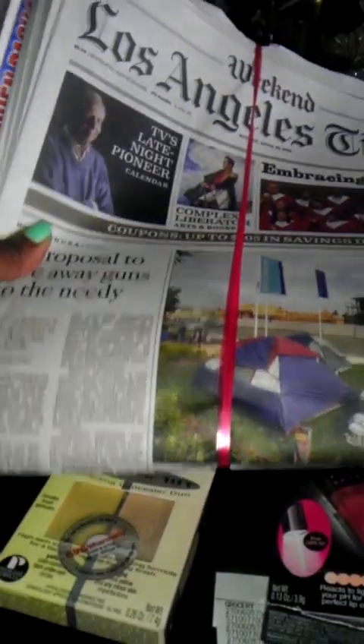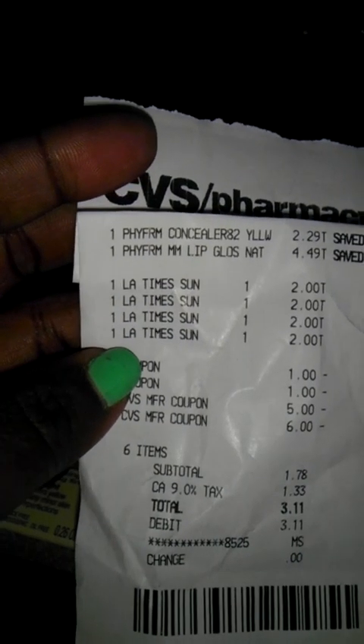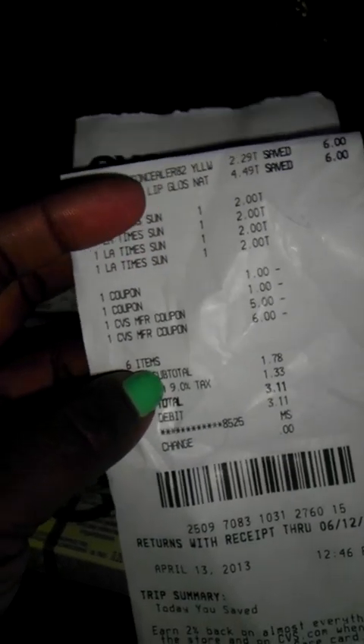Let me show you my receipt. It was $2.29 for the concealer, $4.49 for the lip gloss, and four LA Times newspapers at $2 a piece. I used two $1 off manufacturer coupons as well as a $5 ECB and a $6 ECB. My total was $1.78 and I came out of pocket $3.11 including tax of $1.33.